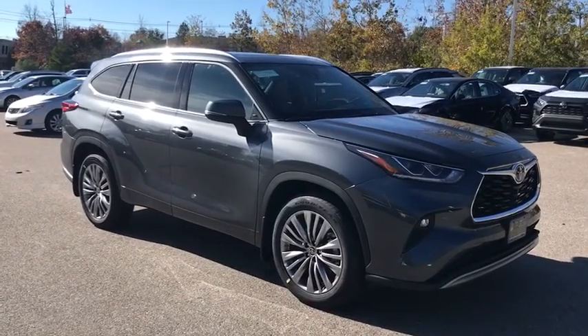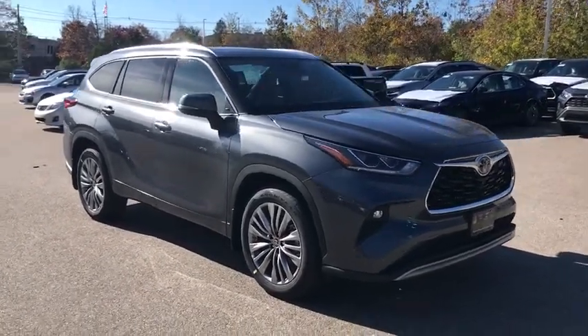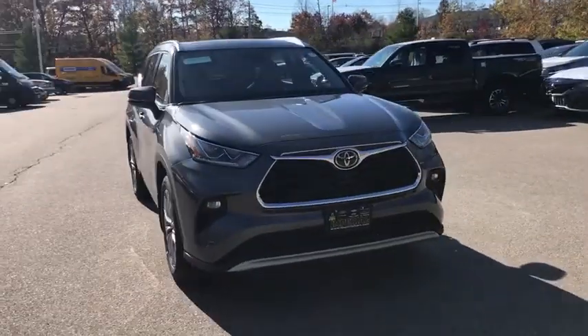Make a great choice today with the 2021 Toyota Highlander. The Highlander is the SUV that's thought of everything.